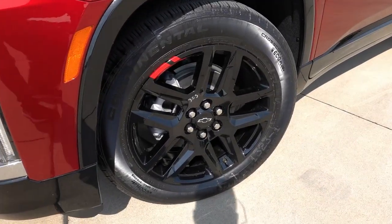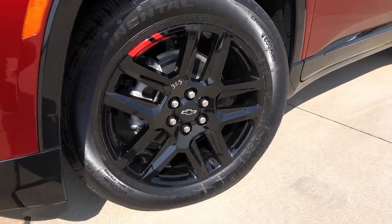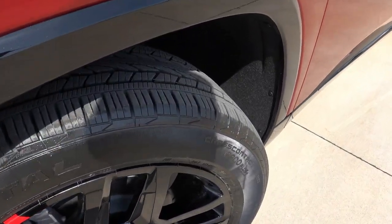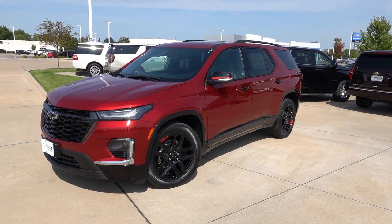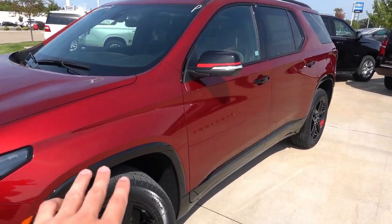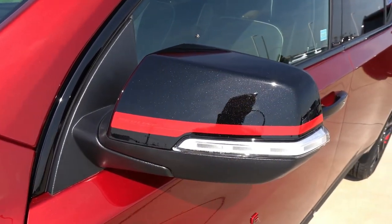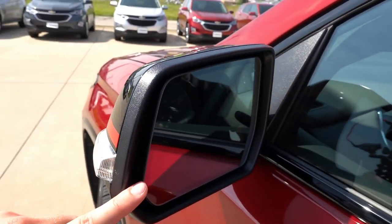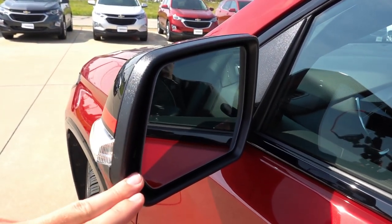Coming to the wheels, you have your 20-inch Redline specific wheels with the red stripe accent. These are 255-55 Continental cross-contact all-season tires. On the exterior, you have your gloss black lower trim as part of the Redline Appearance Package — the normal Premier will come with body color trim. Gloss black mirror caps with your Redline vinyl strip, LED turn signals, auto-dimming driver's side and interior mirror. The passenger side is not auto-dimming, but it does have blind spot detection.